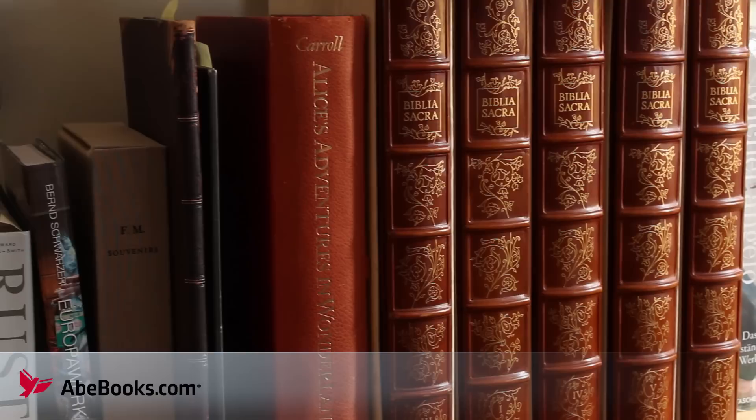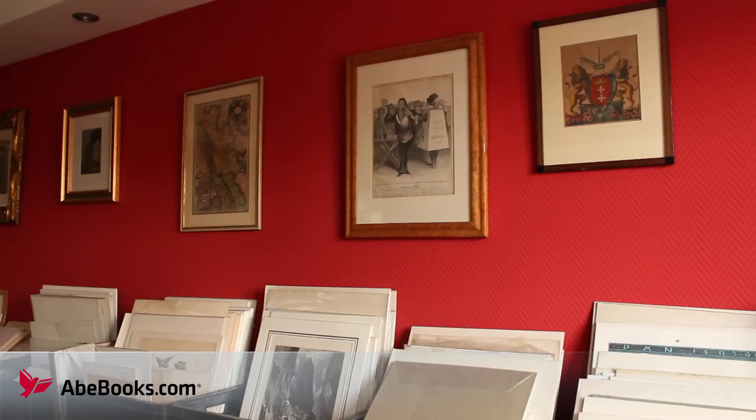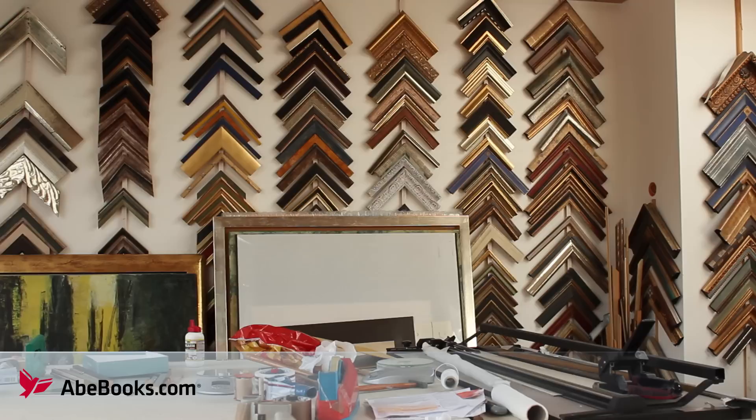In addition to selling books, Neusser Antiquariat also boasts an impressive art collection. In the very top of the house, the Storches have their own framing studio, where many of their rare art pieces are matched with appropriate frames.